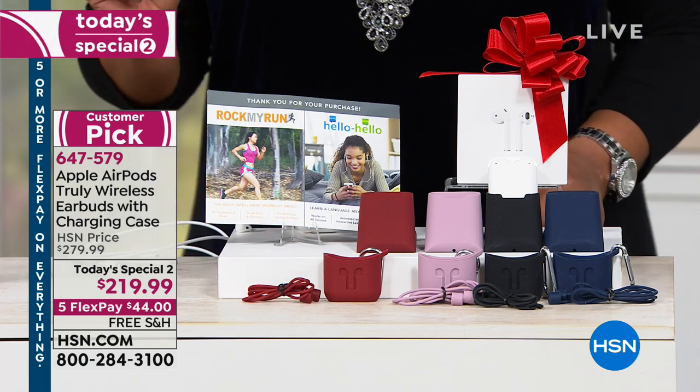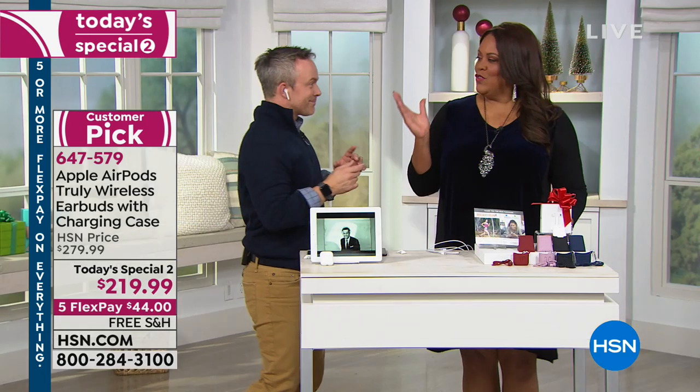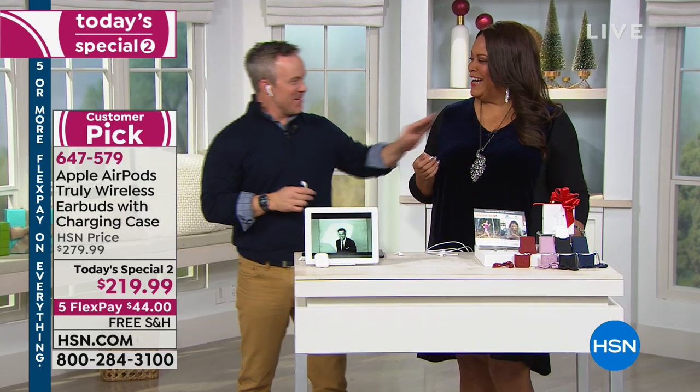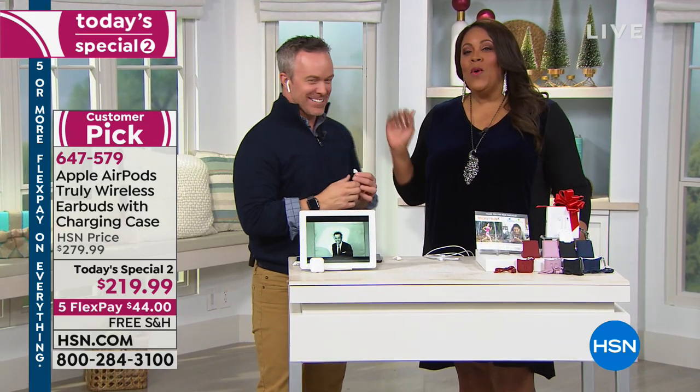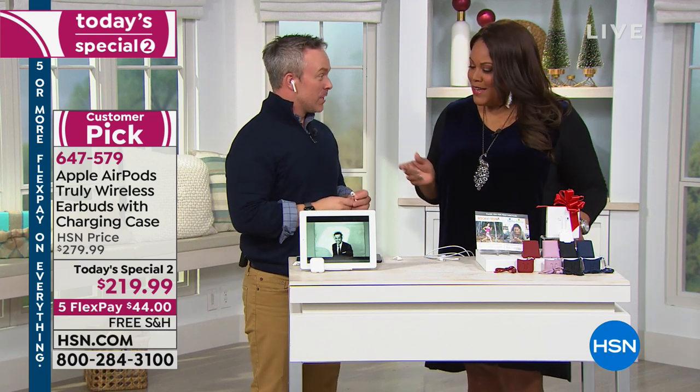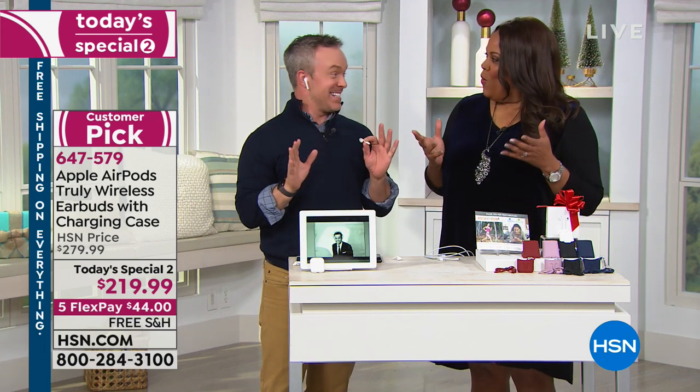I want to bring in Bill Duggan, who you've probably seen before, not just here on HSN but remember HGTV? He's quite the handyman, but also our electronics expert. Apple makes me one because they make it easy.